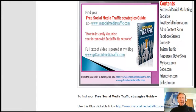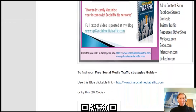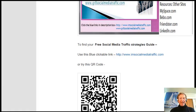In my blog I have an illustration of a social media traffic book, a blue clickable link, and the alternative QR code to try.